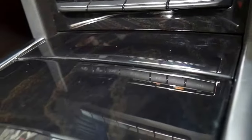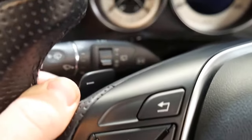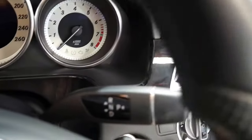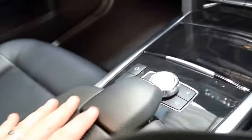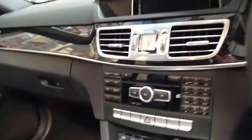Dual zone climate air, beautiful wood grain finish, economy and sport feature there if you want to make your driving slightly sportier. You've got paddle shift transmission, multifunction steering wheel, conveniently located gears up on the column. So you've got a nice amount of storage area down here, and you can see you've got USB and an adapter for an iPhone or something like that.